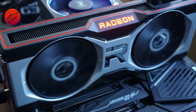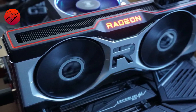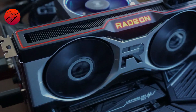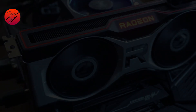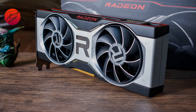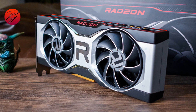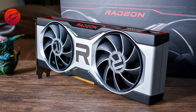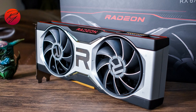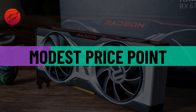The RX 6700 XT offers great frames per second, very close to the 144Hz refresh rate of target panels, at the best price on the market. In terms of value, it is generally more affordable than other options in its class, making it a good choice for gamers who want strong performance for their money. Overall, the RX 6700 XT is a solid choice for 1440p gaming at a more modest price point.